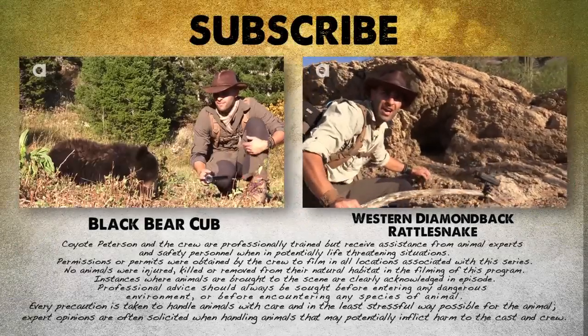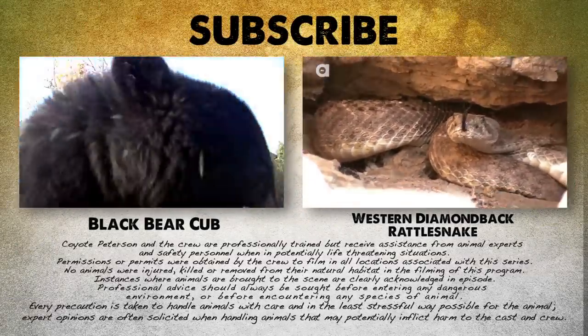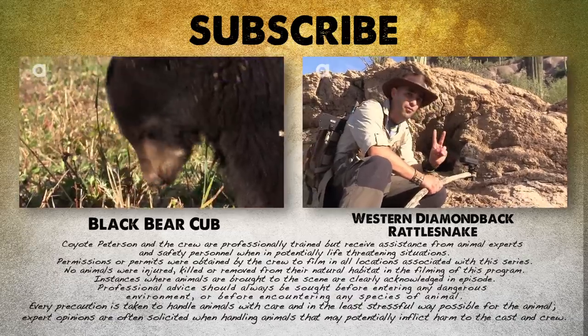If you thought that was one wild adventure, check out these other animal encounters. And don't forget, subscribe to follow me and the crew on this season of Breaking Trail.